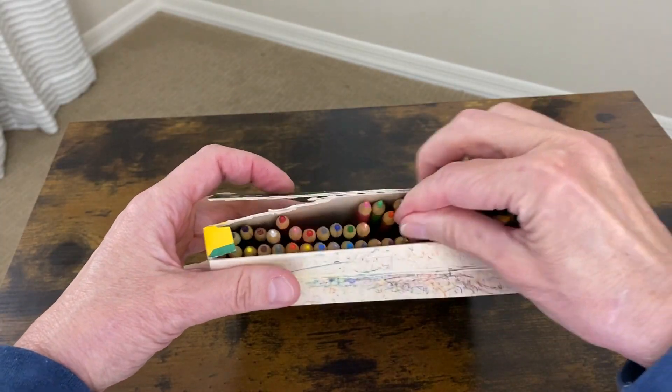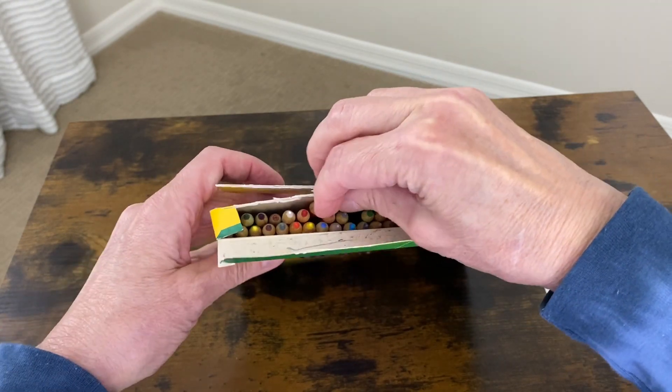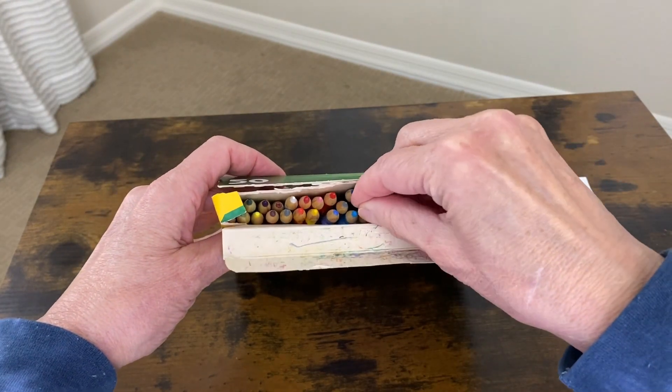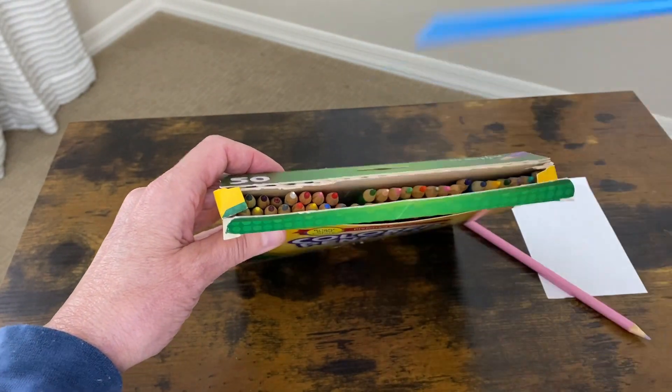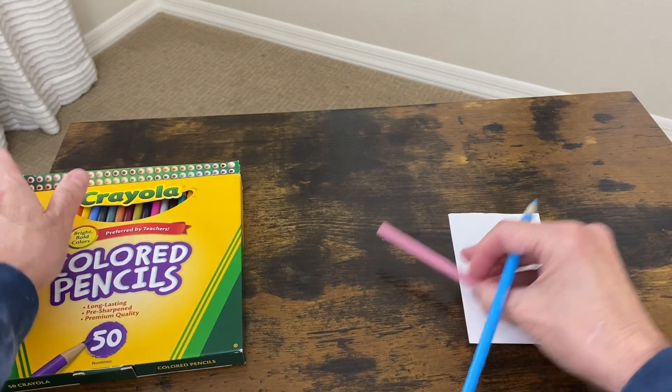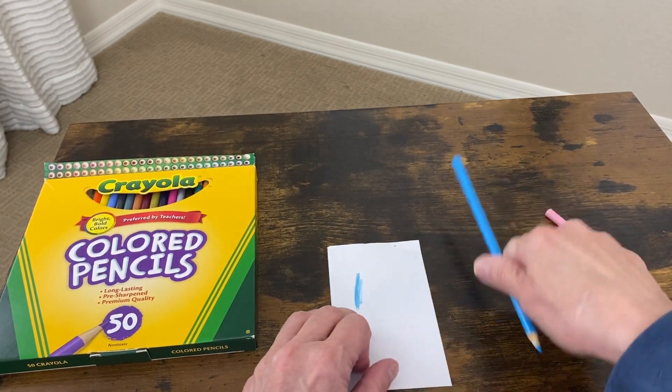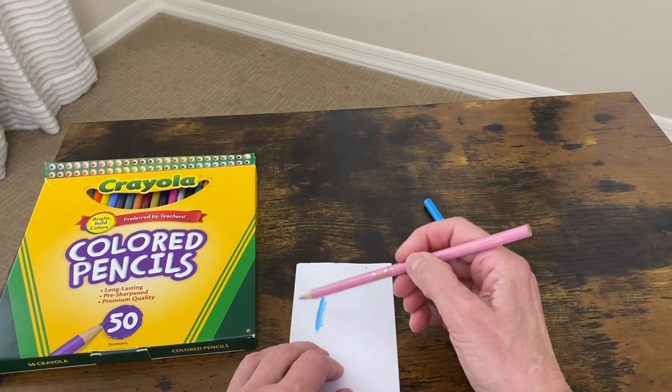Let's open the box — I have been using them. Let's pull out a purple one, and let's pull out a blue one. I have a note card right here in front of me, and so I'm just going to scribble out the colors on each one of these pencils.